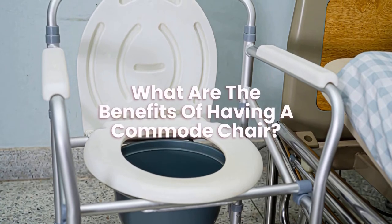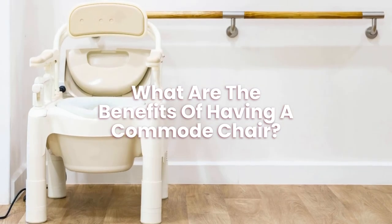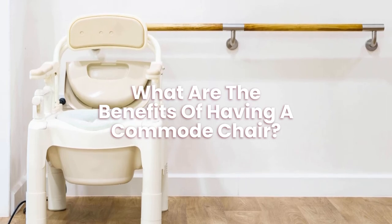What are the benefits of having a commode chair? One of the main benefits of a commode chair is that people who can't always make it to the bathroom can use the commode chair near them, thus bringing the toilet to them.